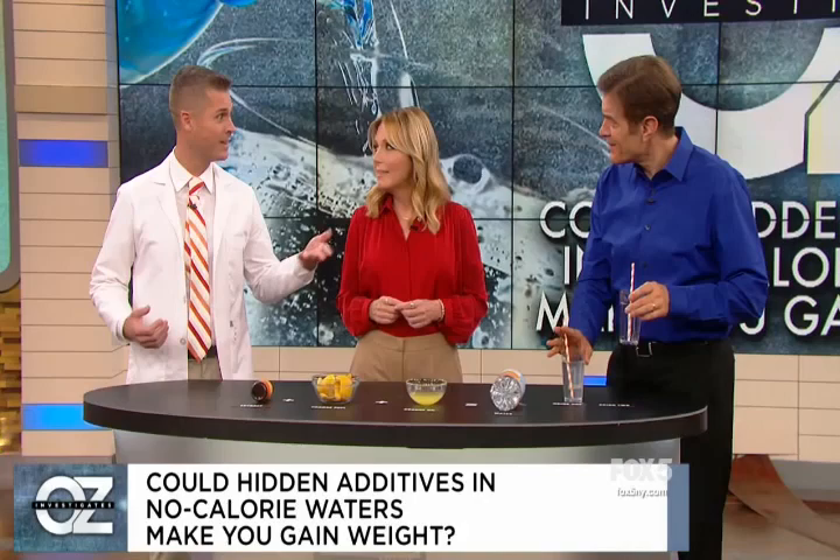You invite me and Kellyanne to your Christmas party and I'll bring the eggnog. Come with both — I'll bring the alcohol.